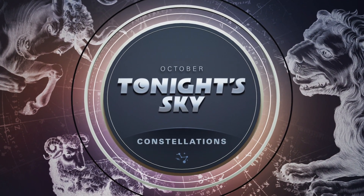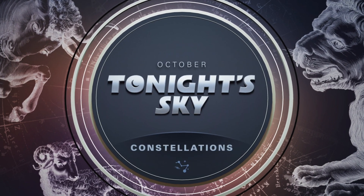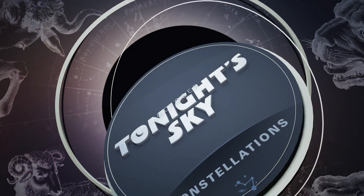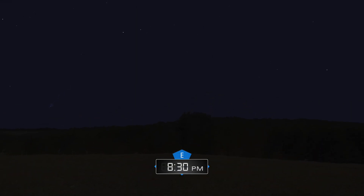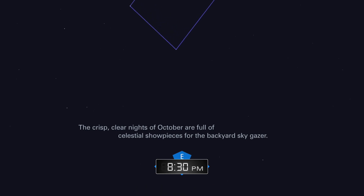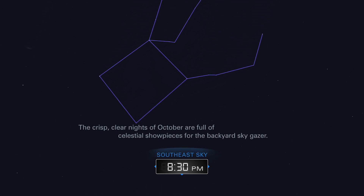October. Tonight's sky. Constellations. The crisp, clear nights of October are full of celestial showpieces for the backyard sky gazer.